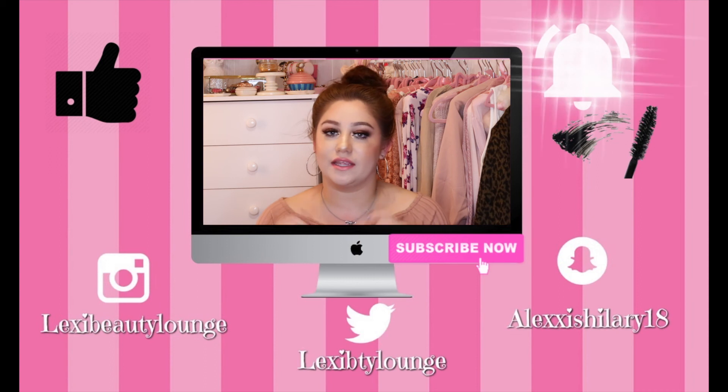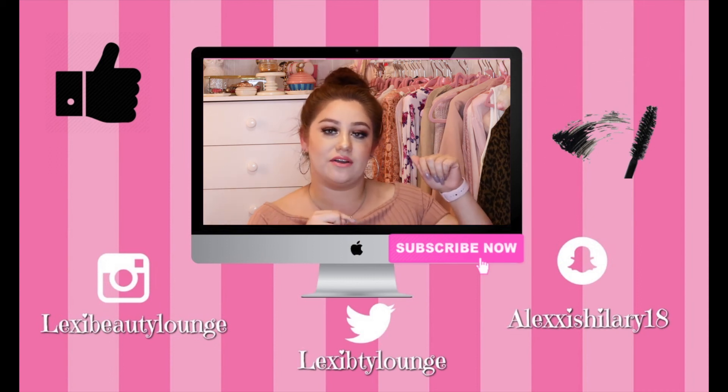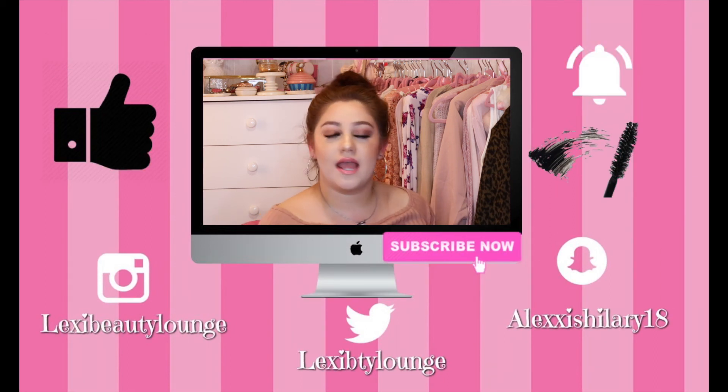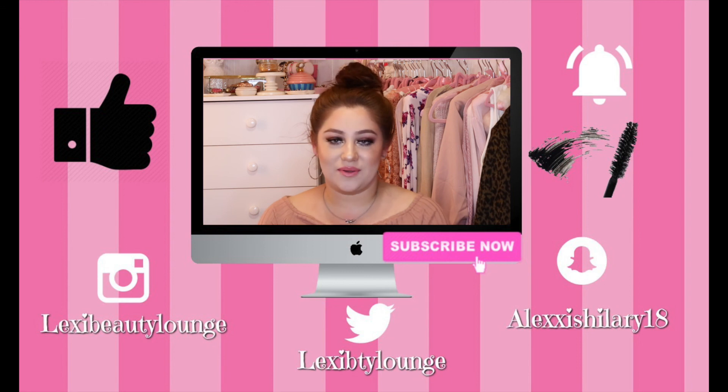That's going to be it for today's video. I hope you guys really enjoyed it. If you did, don't forget to give me a huge thumbs up, subscribe to my channel, and hit the little bell below so you get notified every time I upload. I upload Monday, Wednesday, and Friday at 10 a.m. I will see you guys in my next video, bye!